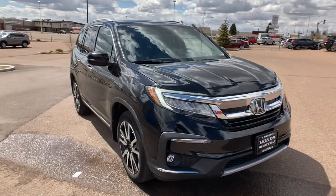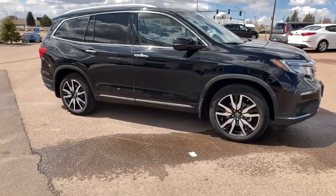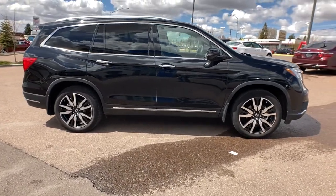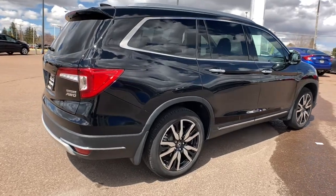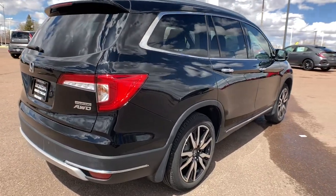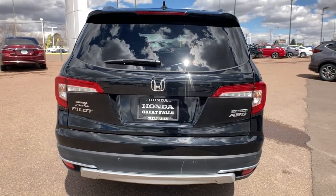Looking for a can-do family SUV? This stylish Pilot delivers a smooth, comfortable passenger experience with seating for up to eight, the latest in safety and connectivity technology, powerful performance, all-wheel drive, and ample cargo space. These are just some of the great options this vehicle comes with.